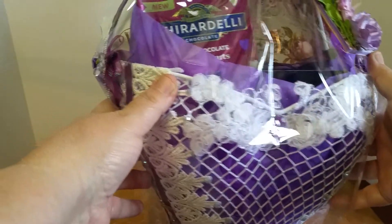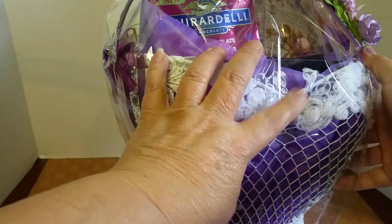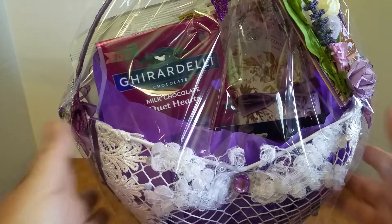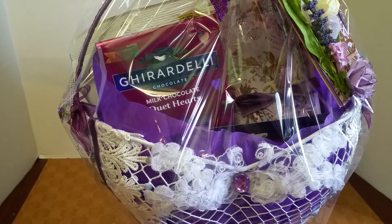That little bling piece right there — I had that in my box, and I'm sure one of you ladies gifted it in an embellishment box or something. I put it there and I think it's beautiful there.